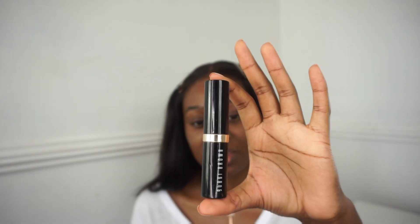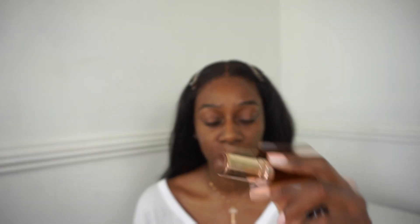So my first step is going to be contour and I'm going to be using my Bobbi Brown foundation stick in the shade Espresso - I feel like this is the perfect contour shade. It's a foundation but you can always apply products in different ways. Mine's almost finished but I'm going to apply it using a brush.